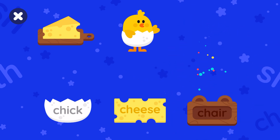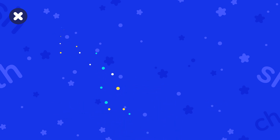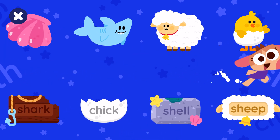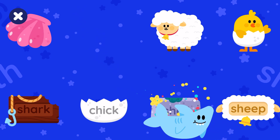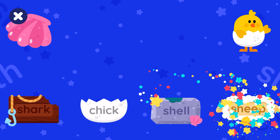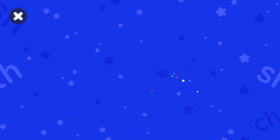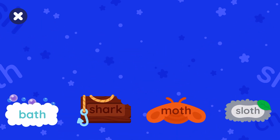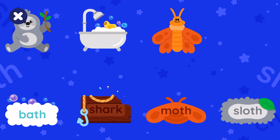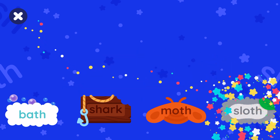Chair, check, cheese. Dose, pirate, shark, sheep, chick, shell. Shark, bath, moth, sloth.